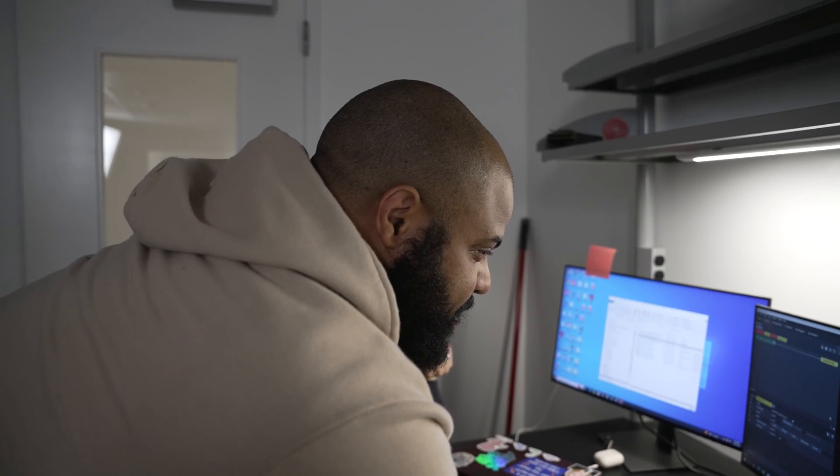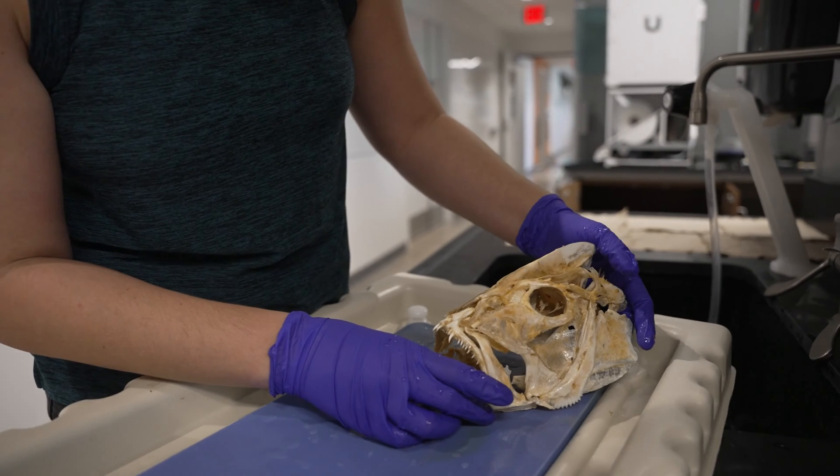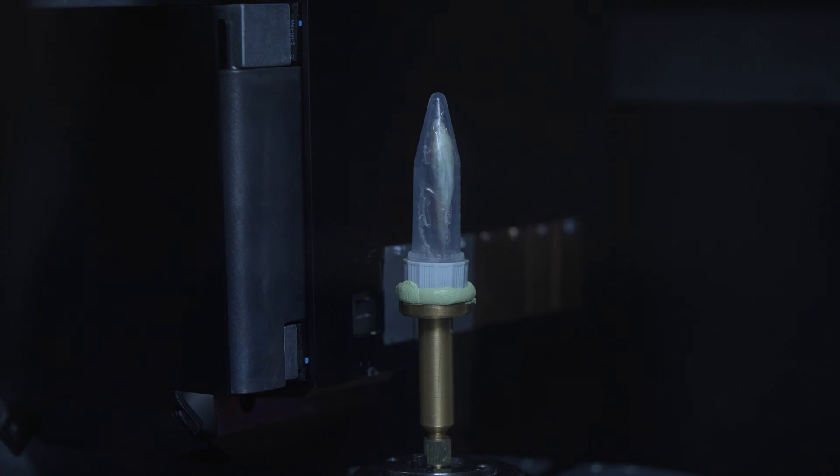That's how pretty that is, man. In my lab we mostly focus on the evolution of the fish skull. We look at how it's changed over time and how factors like diet, habitat, and sometimes sexual selection can affect the evolution of the fish skull.